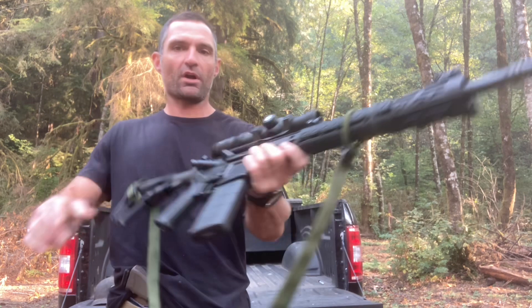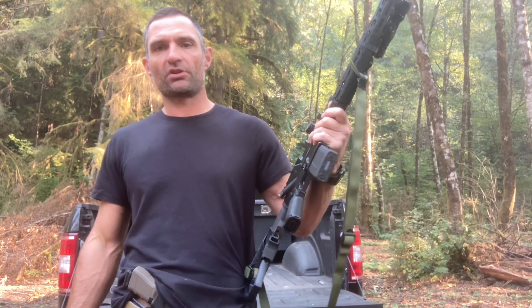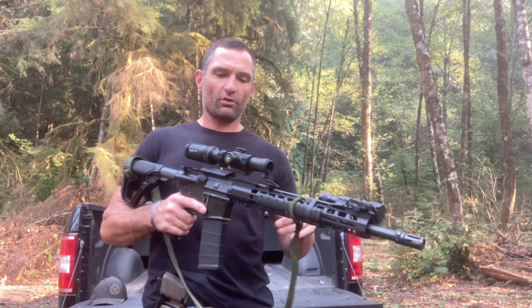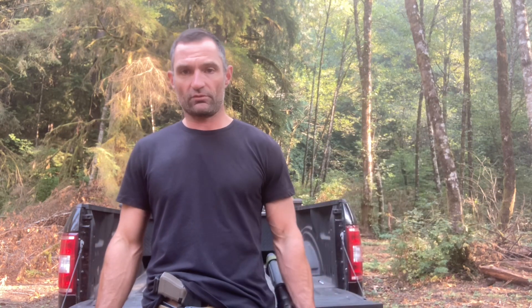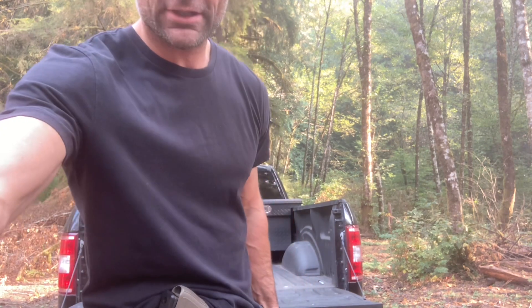I hope that was informational and you guys got something out of that. Biggest point to remember: whatever setup you're using — I don't care if it's just an old M16A2 with a carry handle and iron sights — if you're not getting out and training with it, it's not going to make a difference. Ten thousand dollars worth of Gucci gear in your safe that you don't know how to use is going to be ten thousand dollars worth of my gear. Alright guys, catch you later.